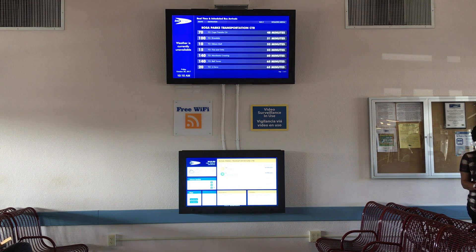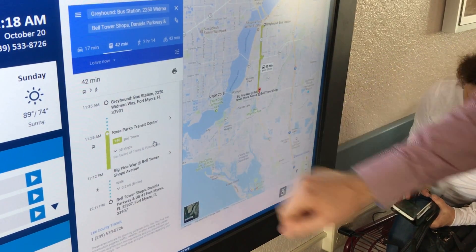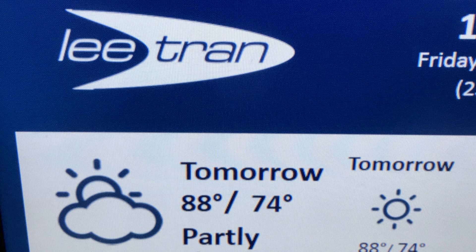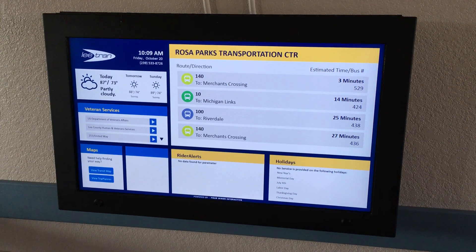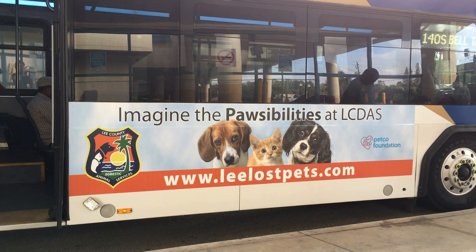What information is being offered at the kiosk? The kiosks are located at the Lee County VA Health Care Center in North Fort Myers, Lee County Human and Veterans Services in Fort Myers, Southwest Florida Military Museum and Library in Cape Coral, Rosa Parks Transportation Center in downtown Fort Myers, Cape Coral Transfer Center, Edison Mall Transfer Center in Fort Myers, and will eventually be at the Fort Myers Beach Park and Ride near Fort Myers Beach.